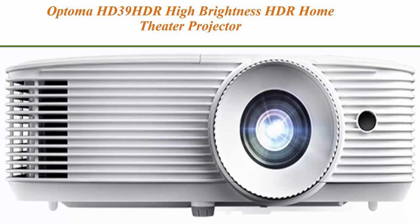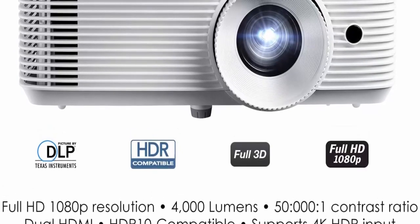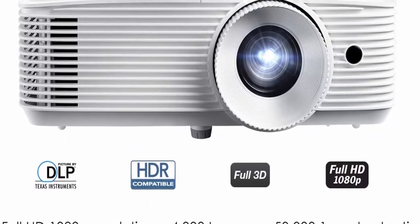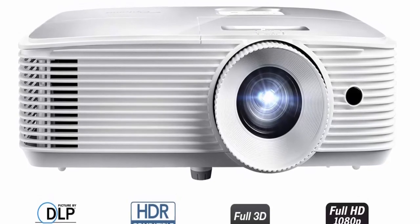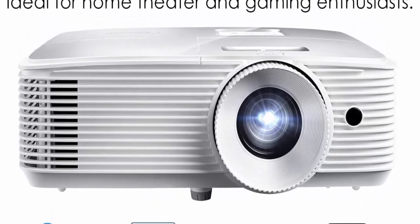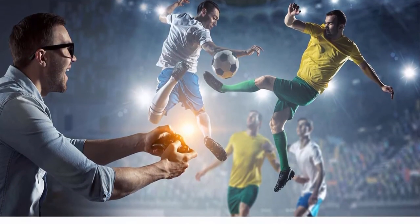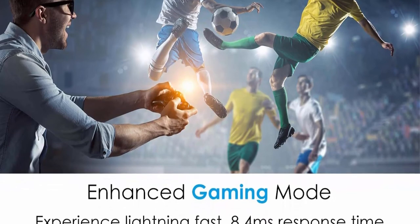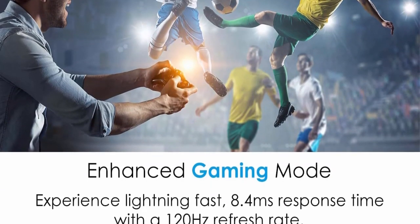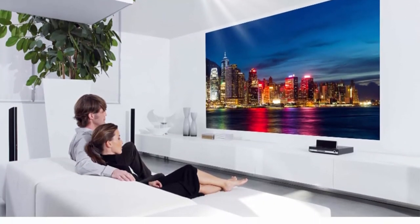Top 10: Optoma HD39HDR High Brightness HDR Home Theater Projector — 120Hz refresh rate, 4000 lumens, fast 8.4ms response time, easy setup with 1.3x zoom, 4K input, quiet operation at 26dB. HDR compatible: HDR10 technology with 4K input enables bigger whites and deeper black levels for an enhanced viewing experience. Enhanced gaming mode delivers a lightning-fast response time of 8.4ms with a 120Hz refresh rate.